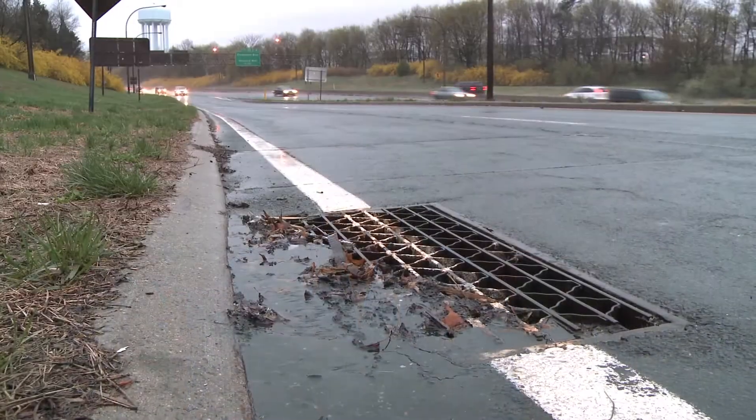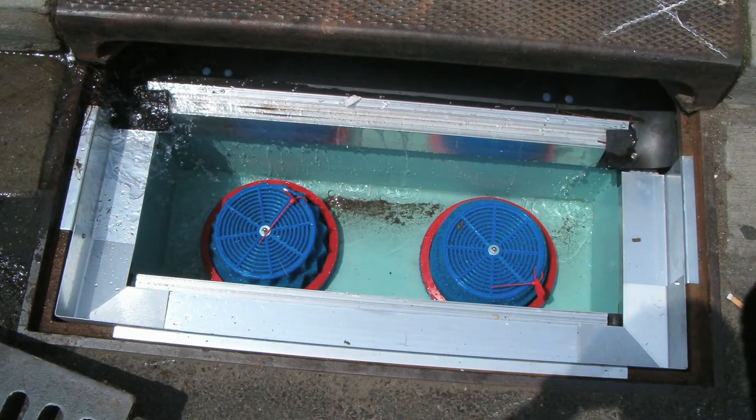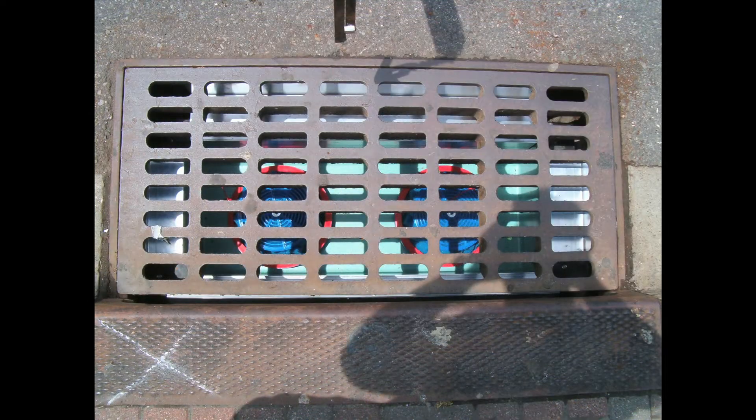Operation Splash was started in Freeport in 1990, and it was here we decided to draw a line in the sand about stopping pollutants from getting out into the bay. We realized we had to deal with the pollutants at the source — the storm drain system all over Long Island. Operation Splash researched the issue and found that there is an insert that could easily be installed into the existing storm drain system.